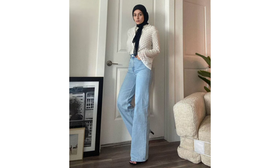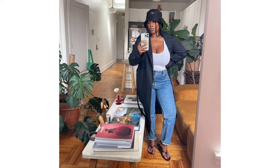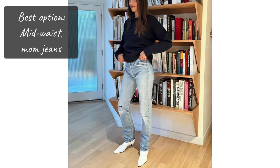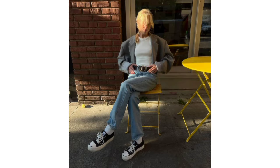Strawberry shape. People with a strawberry body shape have wide shoulders, a medium to large sized bust and slim hips. A mid-waist fit is recommended for this body type to accentuate the hips. For example, a pair of mom jeans will add shape to the lower half of the body to balance it out with the top half.